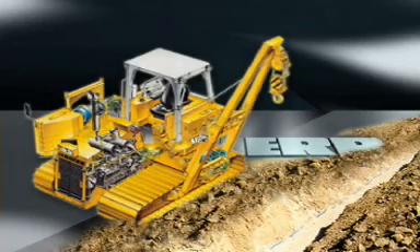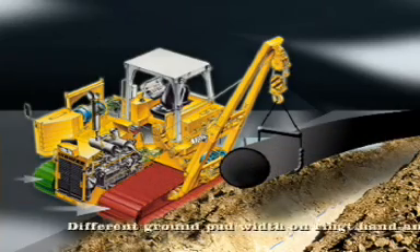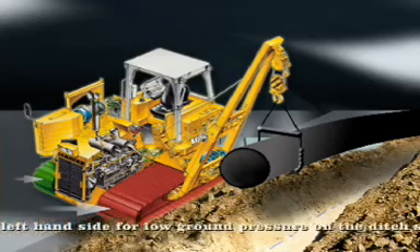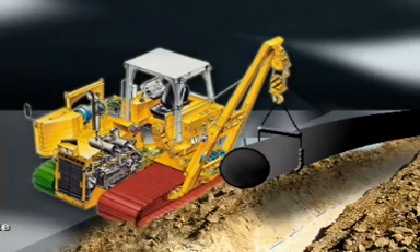The innovative crawler unit concept has already been introduced to you. This diagram illustrates the effect of the extreme track pad widening on the load side during pipeline work. No other machine can drive as close to the edge of a ditch as a Liebherr pipe layer. The ground pressure is evenly distributed, improving the stability.